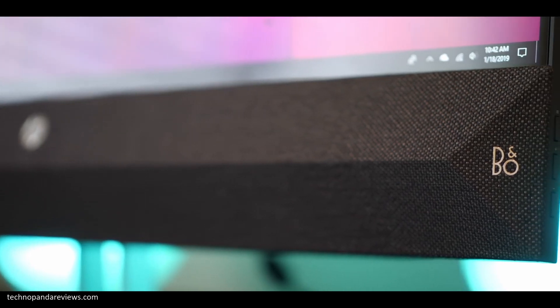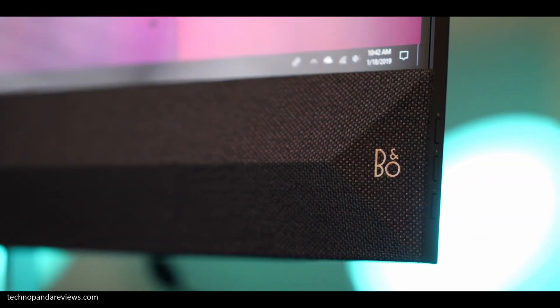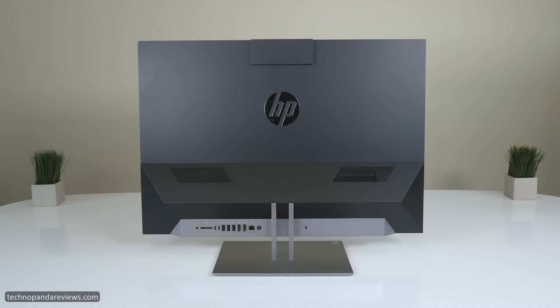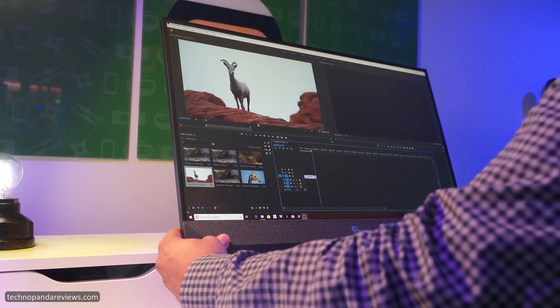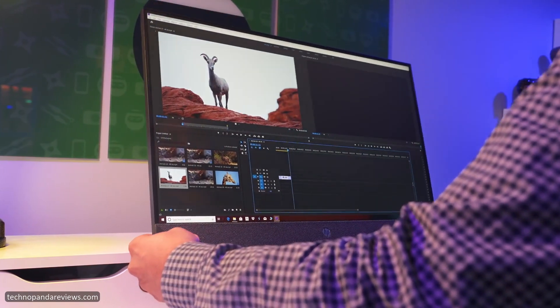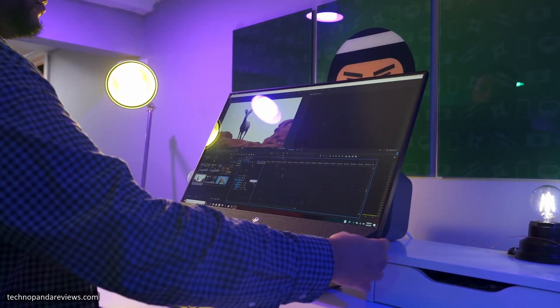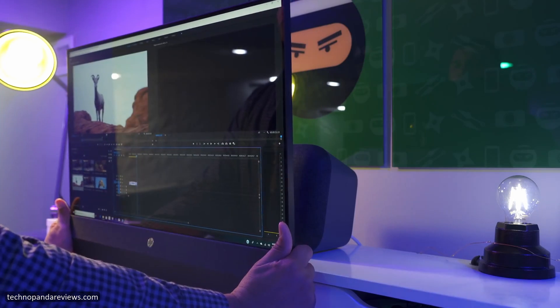The bottom of the screen houses dual front-firing speakers covered with a fabric finish, which looks really nice. It comes with an aluminum stand which is sturdy and looks very classy. It allows the screen to tilt from minus 5 to 25 degrees, giving you enough freedom to find the most comfortable angle whether you're standing or sitting down.